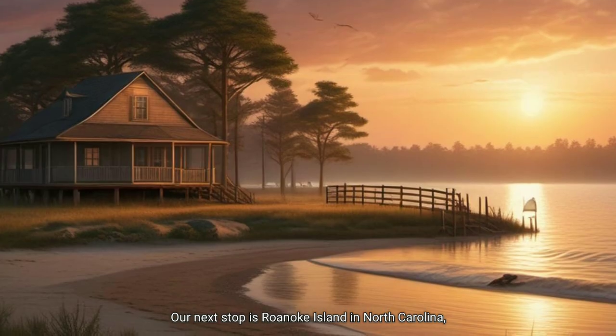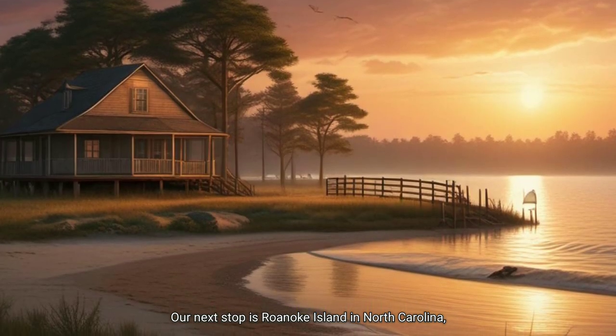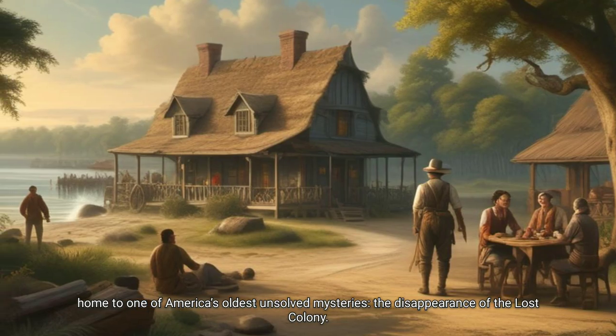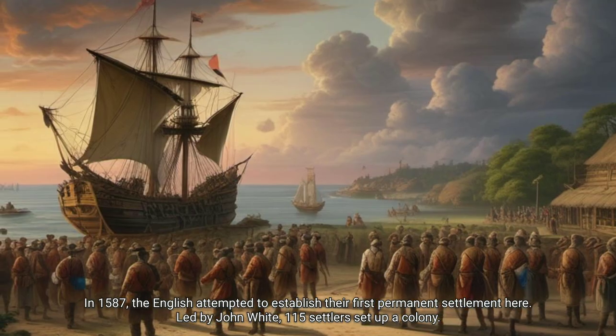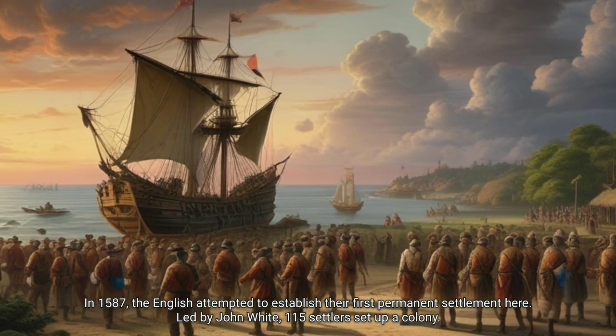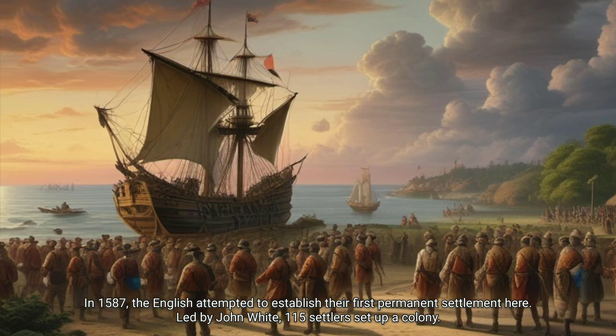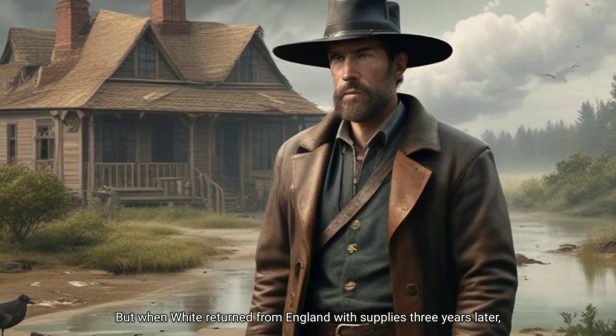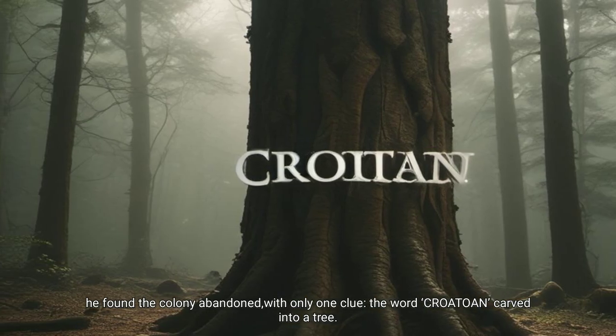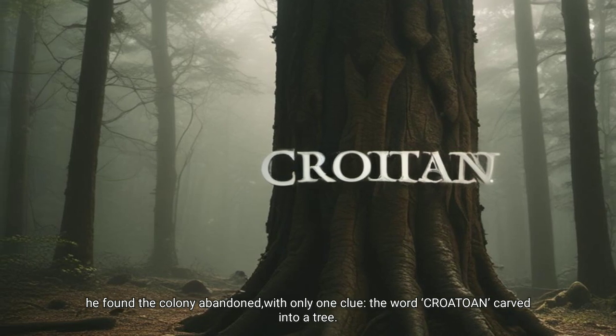The haunting mystery of Roanoke: America's Lost Colony. Our next stop is Roanoke Island in North Carolina, home to one of America's oldest unsolved mysteries — the disappearance of the lost colony. In 1587, the English attempted to establish their first permanent settlement here. Led by John White, 115 settlers set up the colony. But when White returned from England with supplies three years later, he found the colony abandoned with only one clue — the word 'Croatan' carved into a tree.